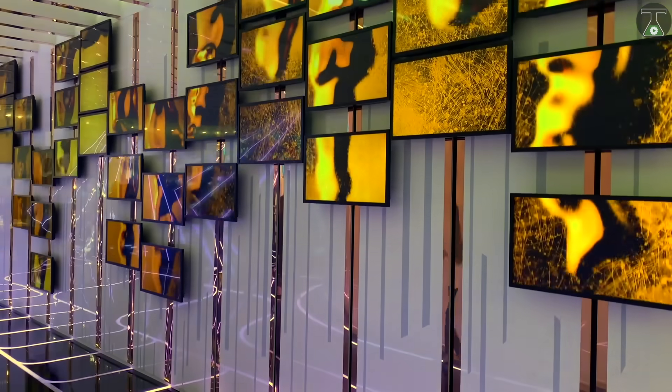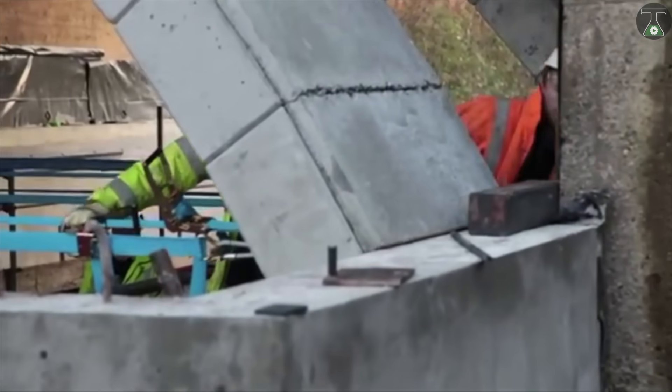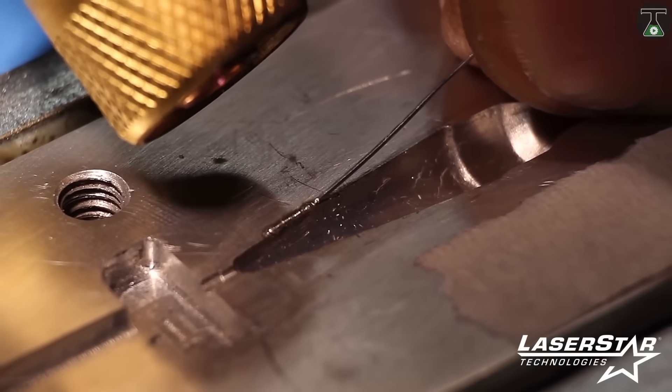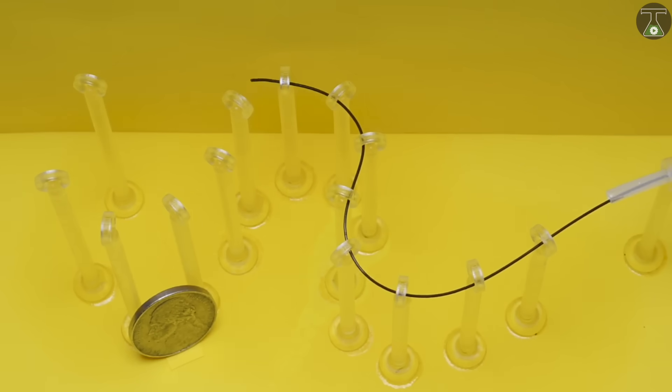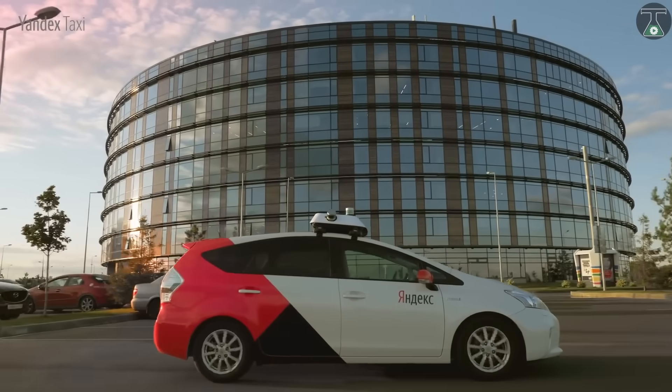There you have it folks, a list of the eight most useful inventions and machines from all over the world. Which of these innovations or machines did you think were the most useful? Tell us in the comments below. Don't forget to subscribe and click on the bell notification icon to ensure you don't miss any upcoming videos. See you next time.